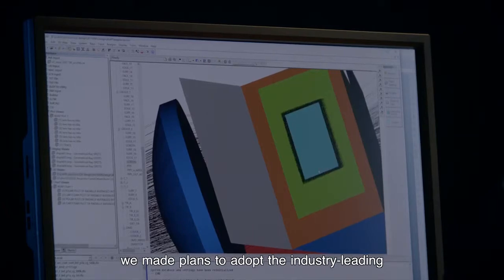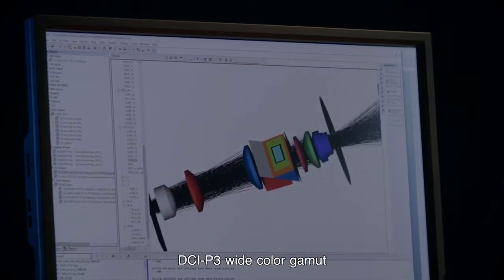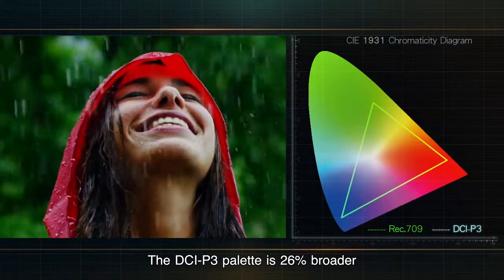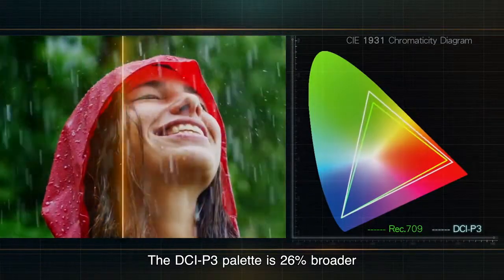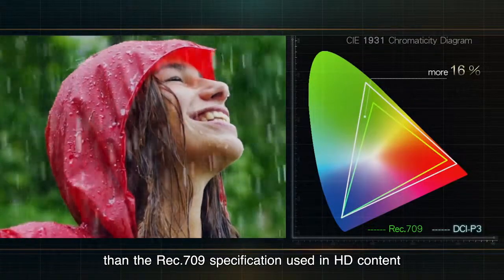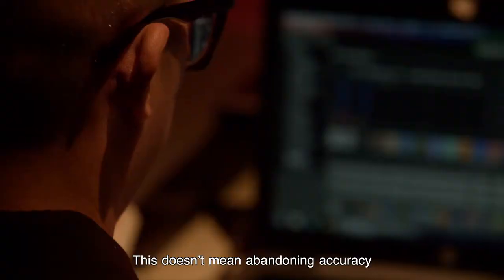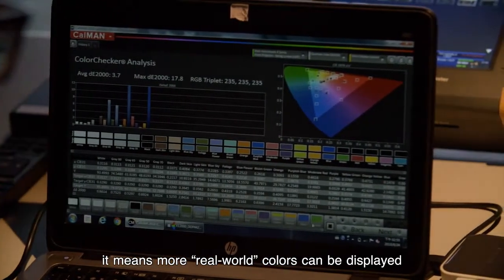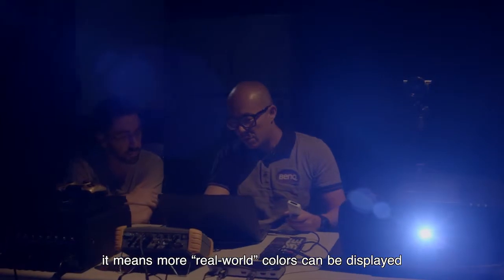Early on, we made plans to adopt the industry-leading DCI-P3 wide color gamut. The DCI-P3 palette is 26% broader than the Rec.709 specification used in HD content. This doesn't mean abandoning accuracy for artificially vibrant colors — it means more real-world colors can be displayed.